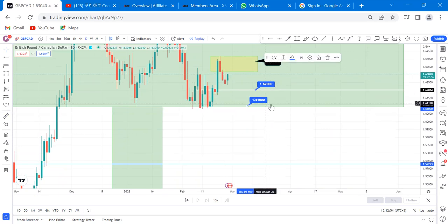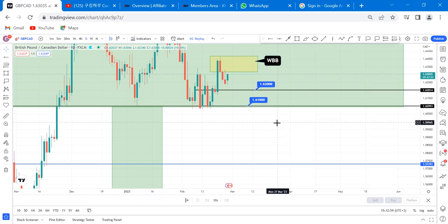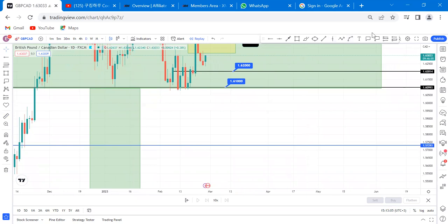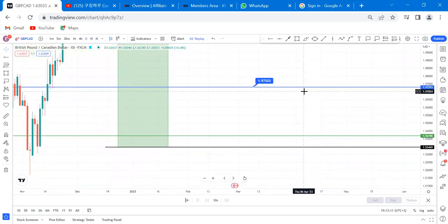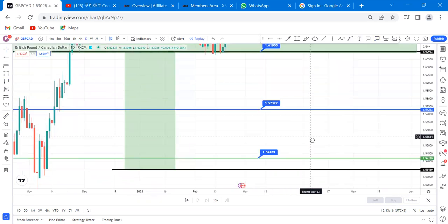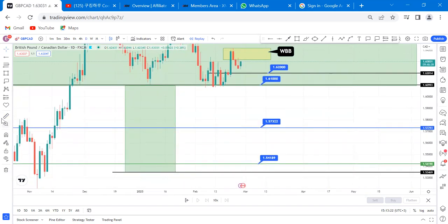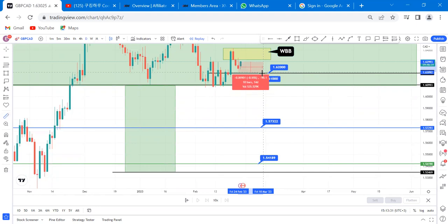So TP1 is at 6200 and TP2 is at 6100. Remember, this market can continue going down — it's a swing trade. The further target is at 5700, and the half level will target even further. Those are the take profits. From where the market is at 6300 to 6200 is 100 pips. If you put two trades, you can get 200 pips total.